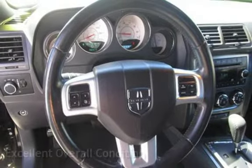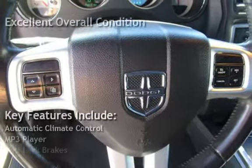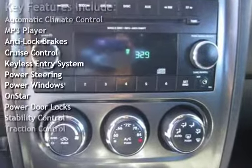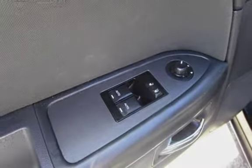This vehicle is in excellent overall condition. Key features include automatic climate control, MP3 player, anti-lock brakes, cruise control, keyless entry, power steering, power windows, OnStar, power door locks, stability control, and traction control.